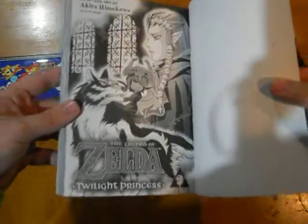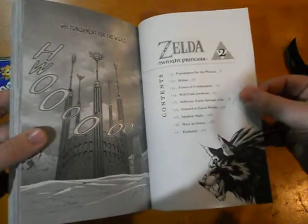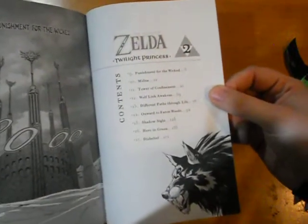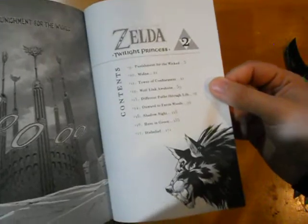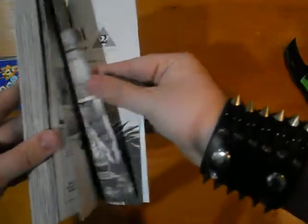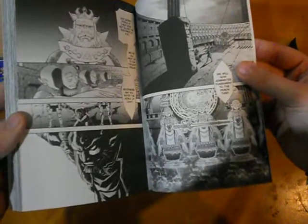I haven't heard if there's going to be a Volume 3 yet. Volume 2 has chapters 9 through 17, so about nine chapters. I don't remember how many chapters the other one had.